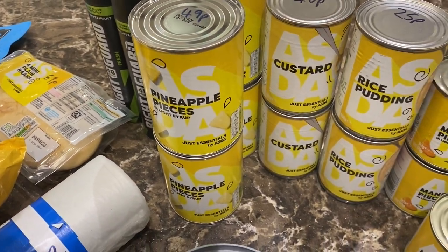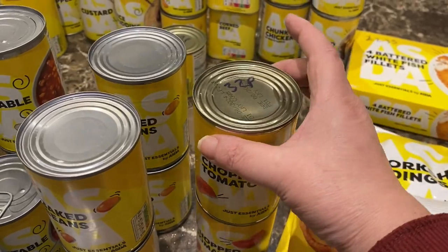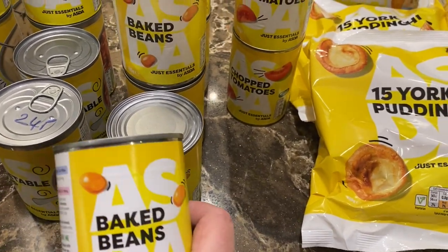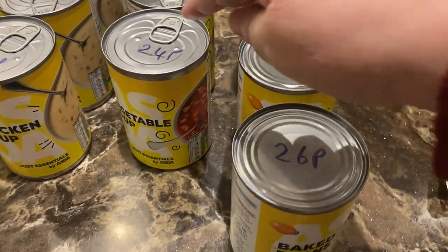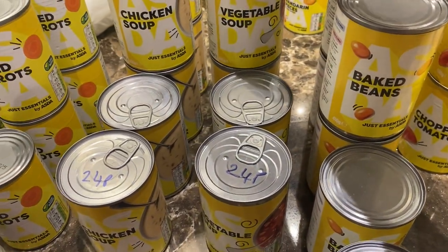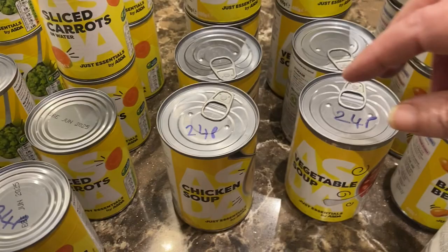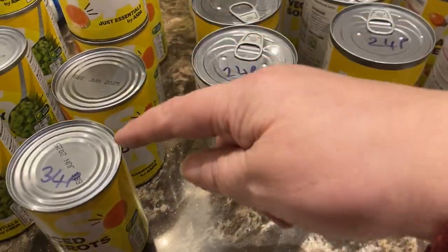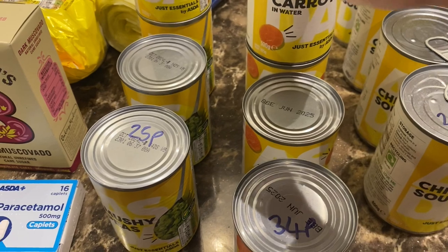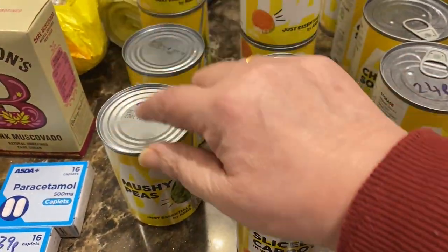I've got four tins of pineapple to test them out. Then chopped tomatoes — six tins at 32 pence each. Six tins of baked beans at 26 pence each. Four tins of vegetable soup at 24 pence each. Six tins of chicken soup at 24 pence each. Six tins of carrots at 34 pence each. And four tins of mushy peas at 25 pence — really nice flavour.